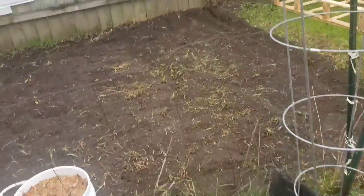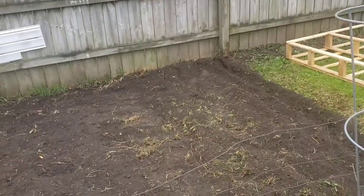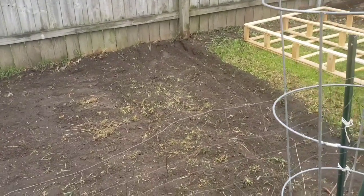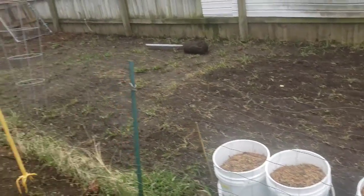Thursday, April 23rd. Wednesday we didn't even work on the garden because of the rain and all that, so this is where we're at right now. It's like 9:40 in the morning. I dug all the way to that pole right there, and yeah, pretty much.